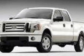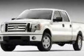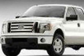XLT Convenience Package, XLT Plus Package, and the XLT Chrome Package. Call 800-584-6486 or email our friendly sales staff today to schedule a test drive.